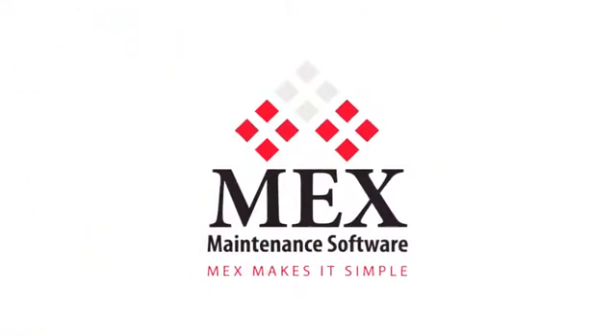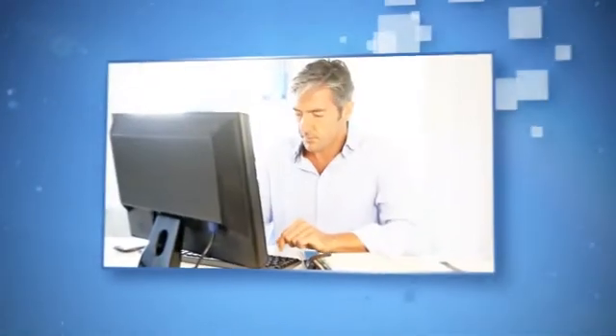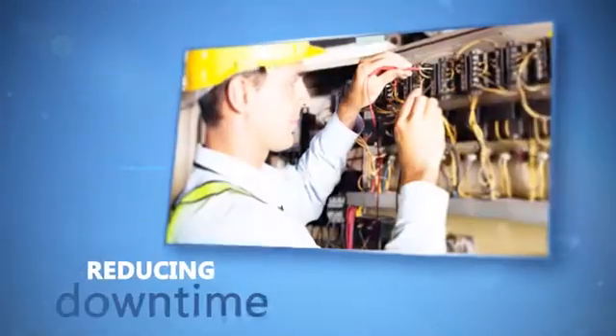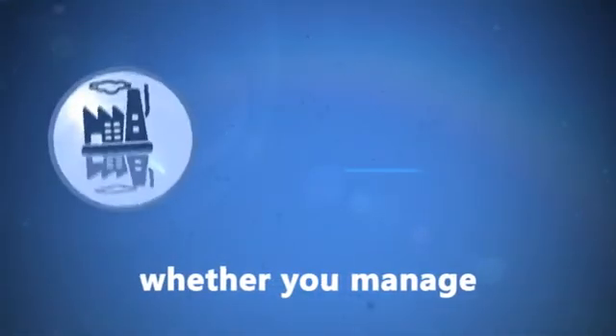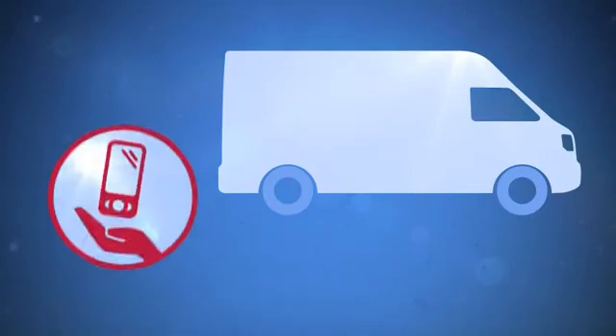MEX Maintenance Management Software is designed from the ground up to immediately ease the pain of managing and controlling your maintenance operations by reducing downtime, increasing labor productivity, and ensuring you always run at full capacity. This applies whether you manage a single plant, a large portfolio of buildings, or run a team of mobile service contractors using handheld devices.